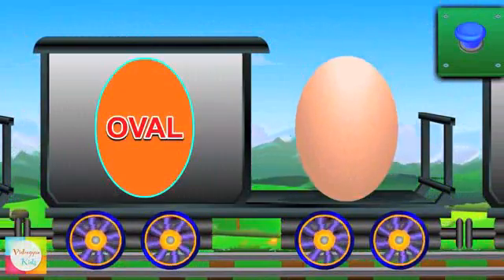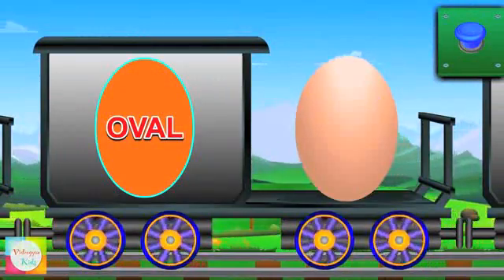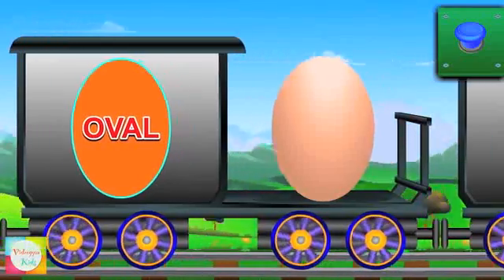Now it's turn of an oval. It has a slightly stretched outline. An egg is oval in shape.